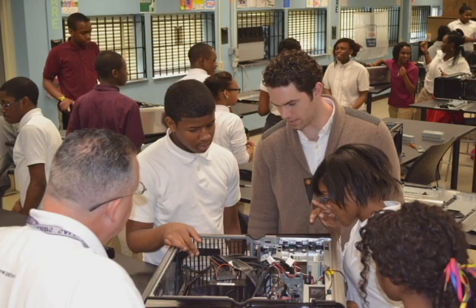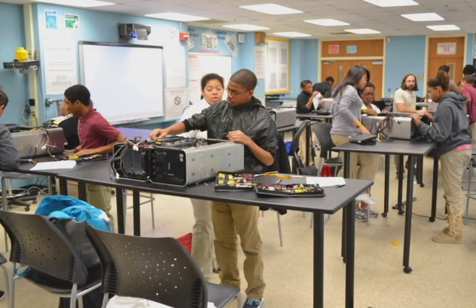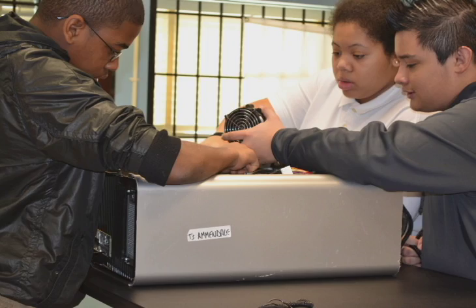This year we have ninth grade students and our focus on the ninth grade is basically computer repair and operating systems. So we're working through this year developing skills so children can build, repair, troubleshoot, take a look at a computer and determine what's wrong with it. And at the end of this course, our hope is that each one of these children will become certified.